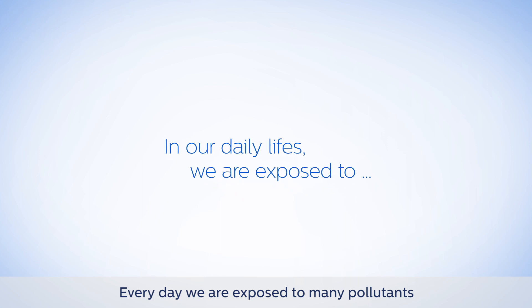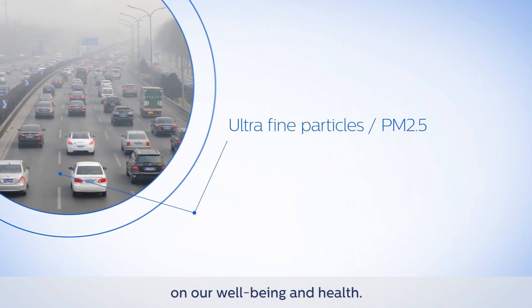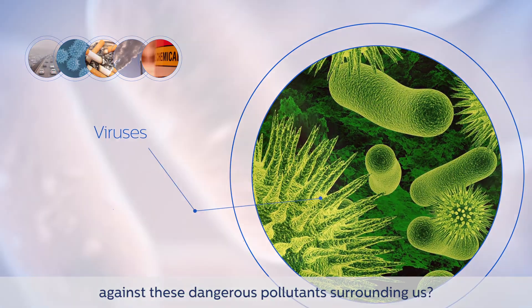Every day we're exposed to many pollutants that have a negative impact on our well-being and health. What can we do to protect ourselves and our loved ones against these dangerous pollutants surrounding us?